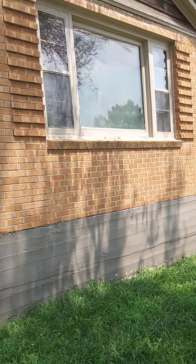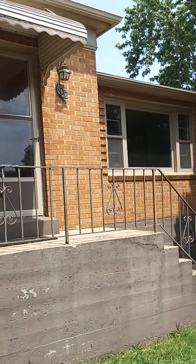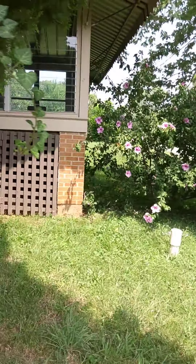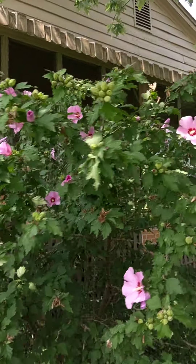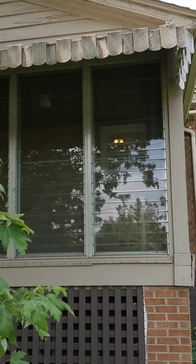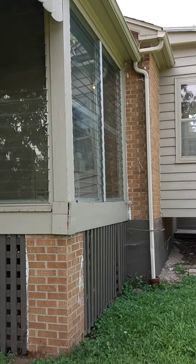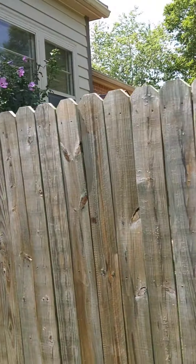And that gable right there, same way. This one's been painted but could probably use a touch up. You can kind of see where it's coming. The fascia and the soffit — it just all needs painted. It's not in real bad shape. Everything else looks in pretty good shape.